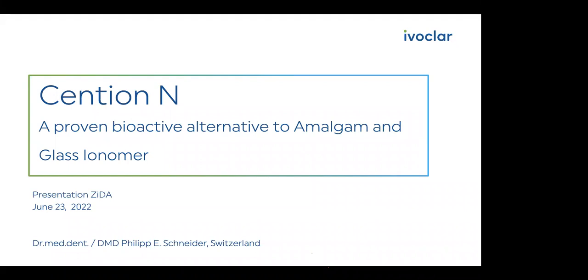He has done numerous hands-on courses on both anterior and posterior composite, and is also currently a consultant for IvaClar. Today he will give us the first lecture in a series of three lectures, and today's lecture is titled Cention N, a Proven Bioactive Alternative to Amalgam and Glass Ionomer. I'd like to hand over to you, Doc. You can proceed.